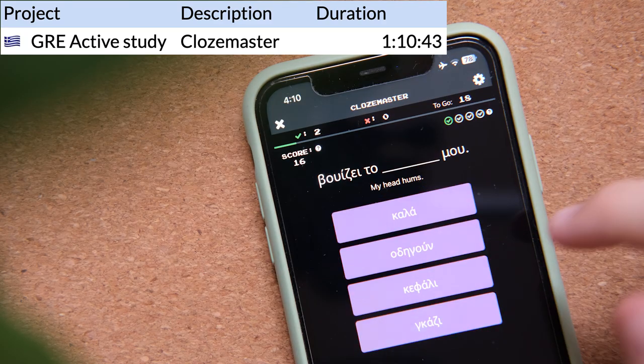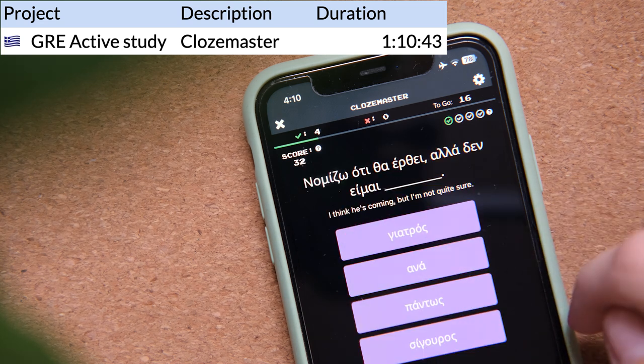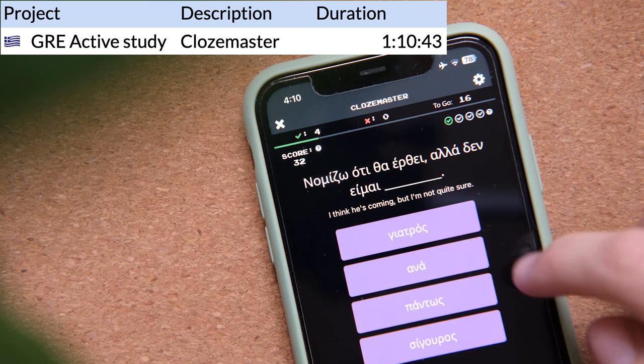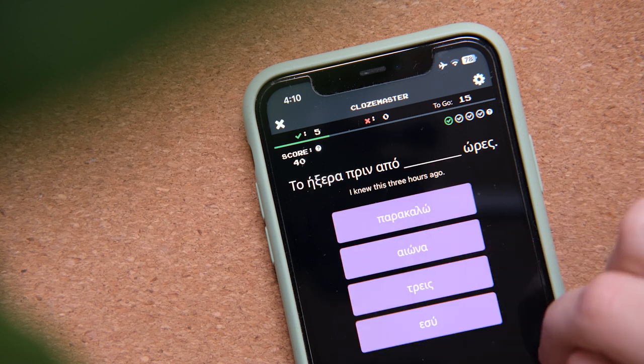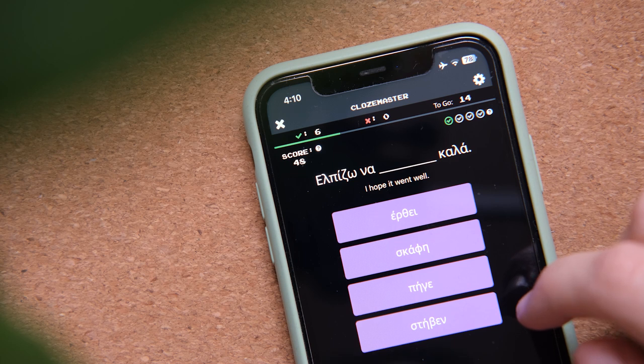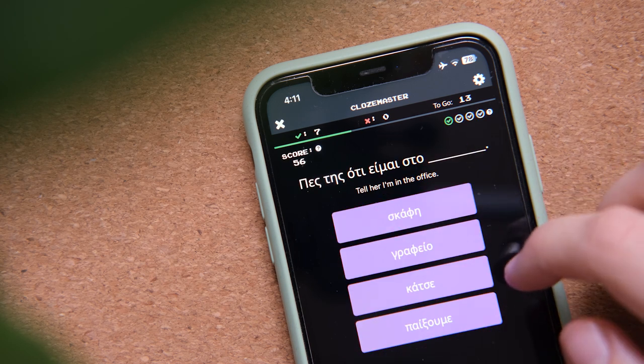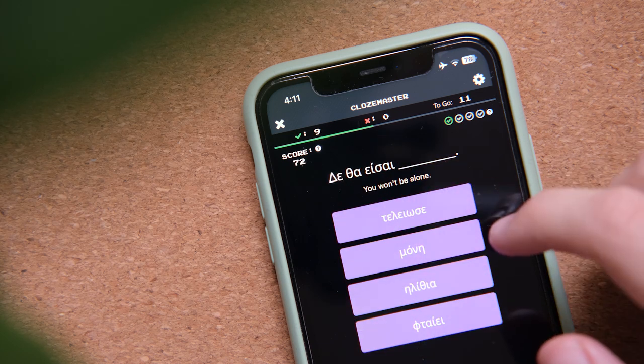I've also tried Clothesmaster for the same purpose, but it didn't work as well, even though I do love Clothesmaster and it's one of my favorite language learning apps. I think it's best to use it either with a language that you're already somewhat familiar with — so maybe you have at least a B2 in that language — or if it's a language that is very similar to a language that you already speak.